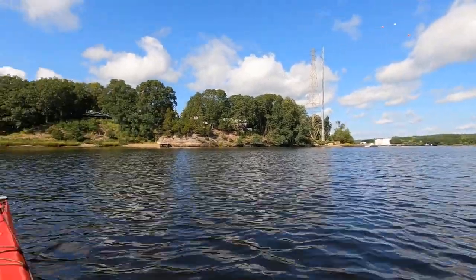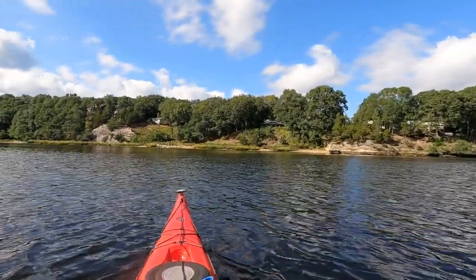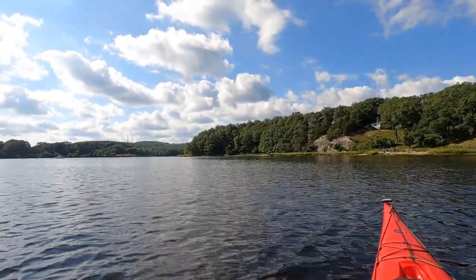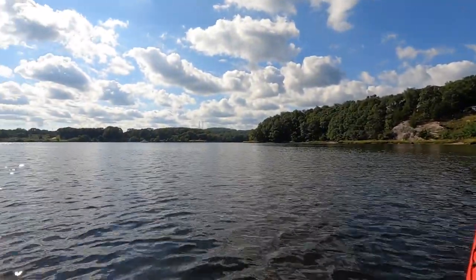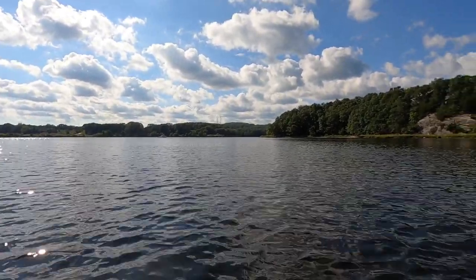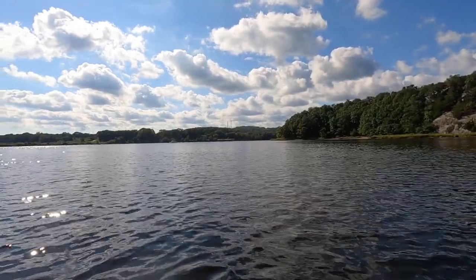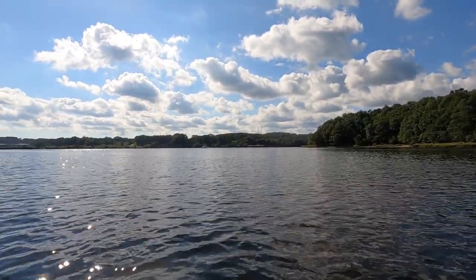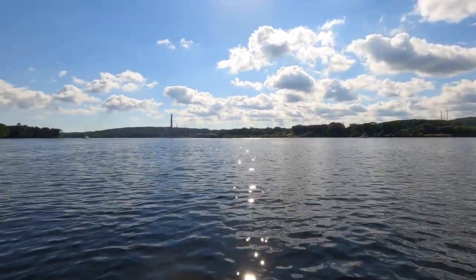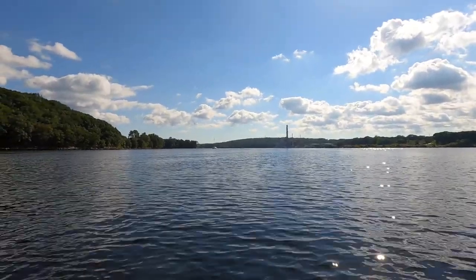I'm on the Thames River. There are some areas that are pretty industrial on the Thames, but these rocks here are cool. There are a lot of little coves. There are railroad tracks on both sides, so you'll see the railroad bridge there and there's a cove inside there. I haven't been in there yet. The submarine base is down that way.